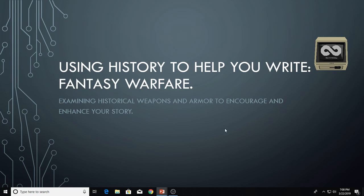So, today's writing thing — today's work stream — it's me, Don, again. And we're going to examine using history to help you write. I'll do a couple of these, but this one particularly is going to be on examining historical weapons and armor to encourage creativity, enhance your story, make things easier.